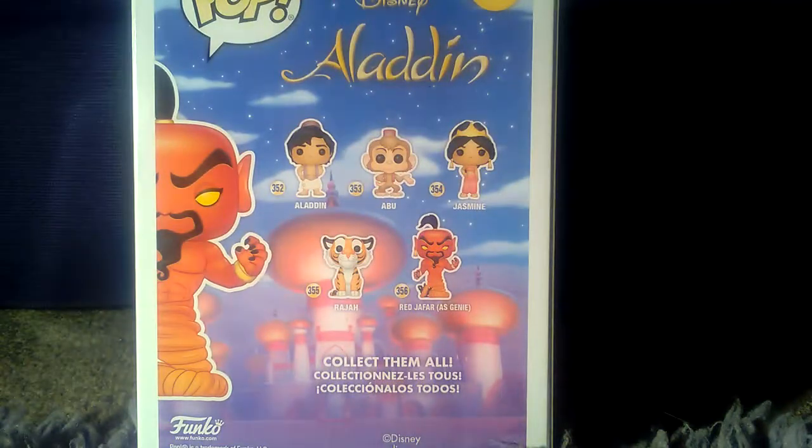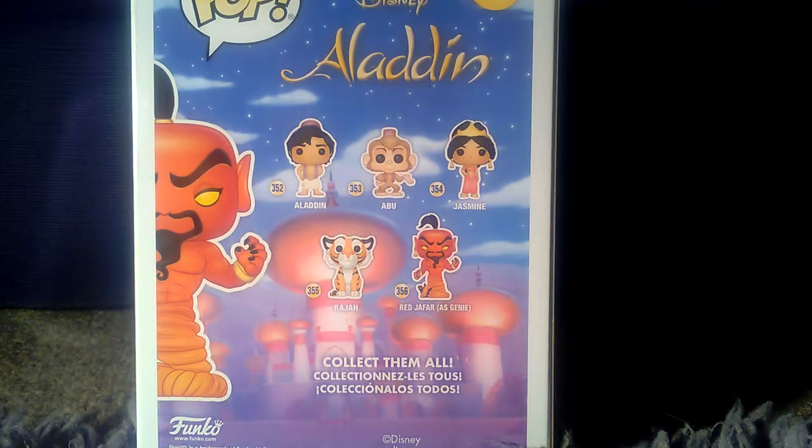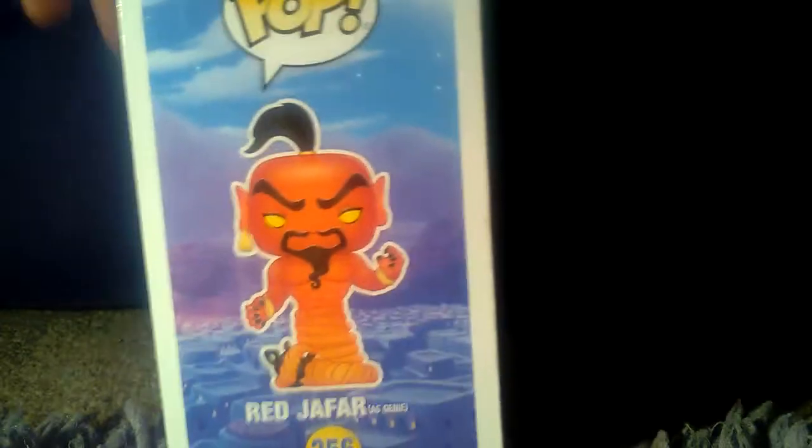So the ones that you can get from this set are: Aladdin which is 352, 353 is Abu, 354 is Jasmine, 355 is Raja, and 356 is obviously the Red Jafar that I've got right now.